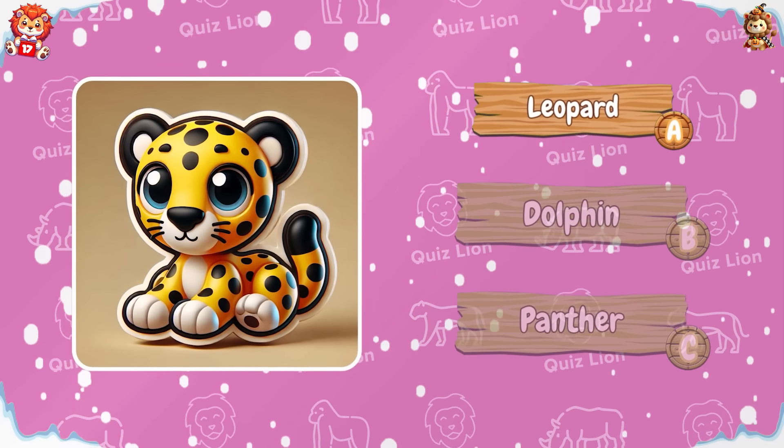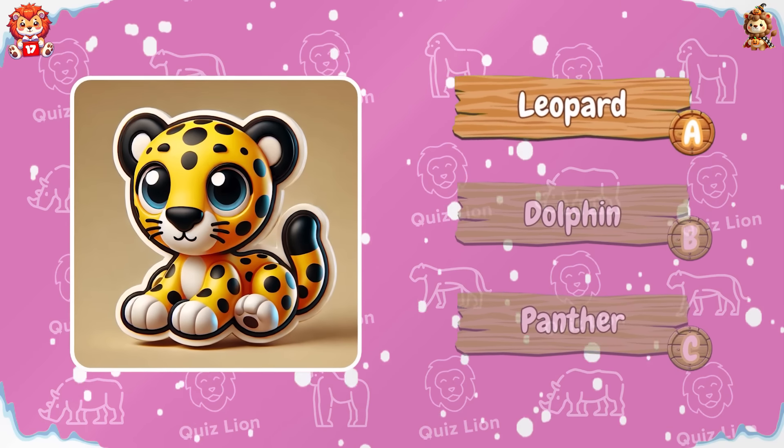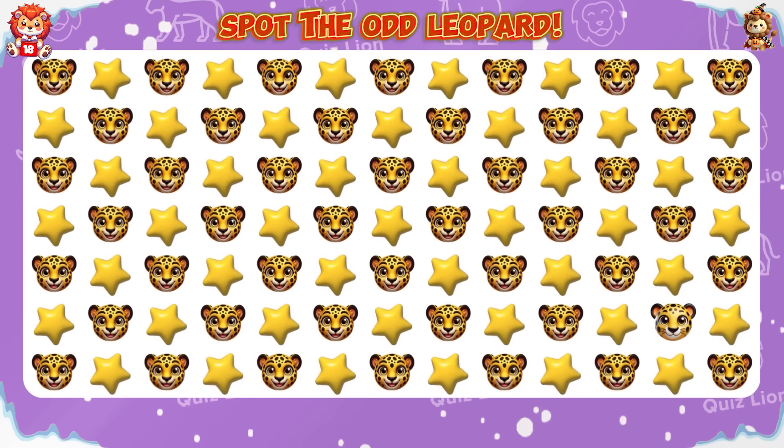Radiant — the name of the animal is leopard. Spot the odd leopard.